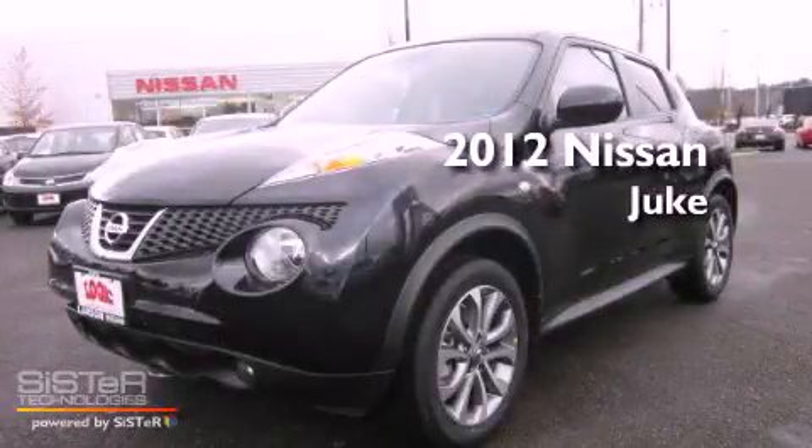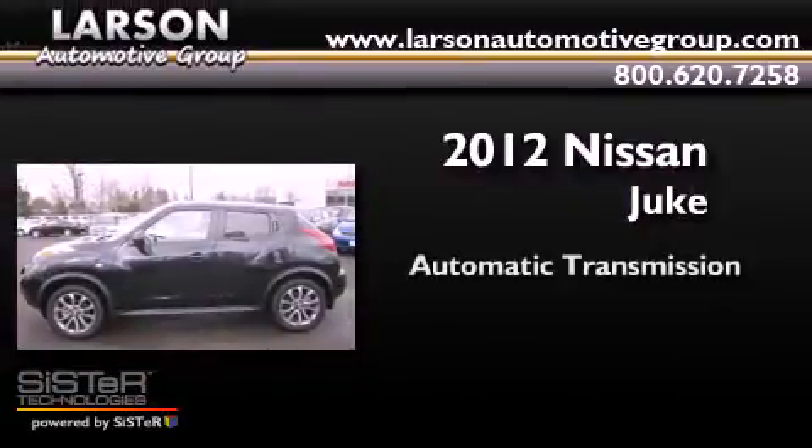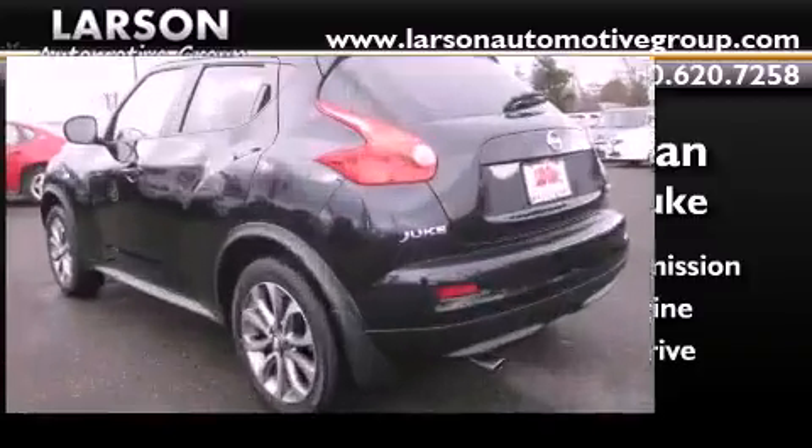This is a brand new 2012 Nissan Juke. This crossover has an automatic transmission, an inline four-cylinder engine, and the added safety and control of four-wheel drive.